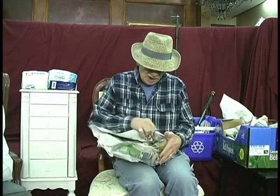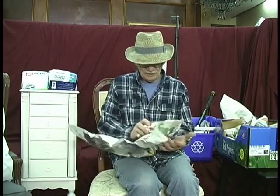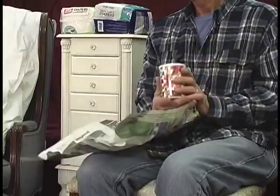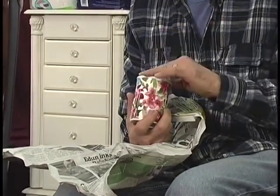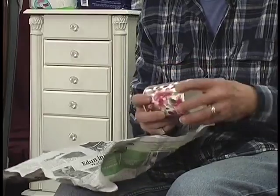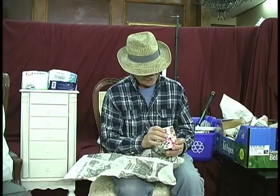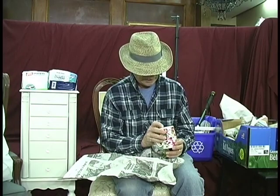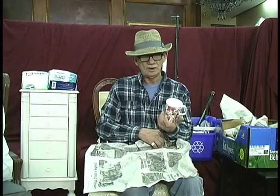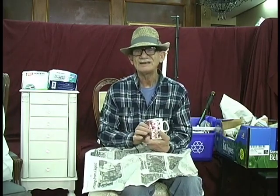It looks like we have some more cups, and you know I get excited about my cups. These bone china cups are made in such a variety of colors and shapes, and it's always nice when I find a nice one. This is Rose of England. As I mentioned before, England has some of the most fantastic bone china anywhere. Look how gorgeous that is — $0.59.